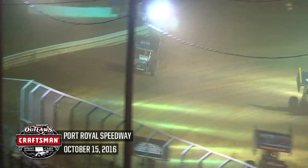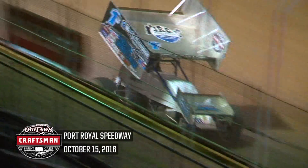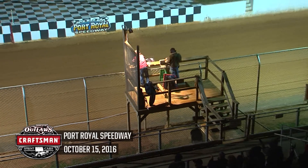Career win number two for Logan Shewhart, and he does it in front of the home fans at Port Royal Speedway.